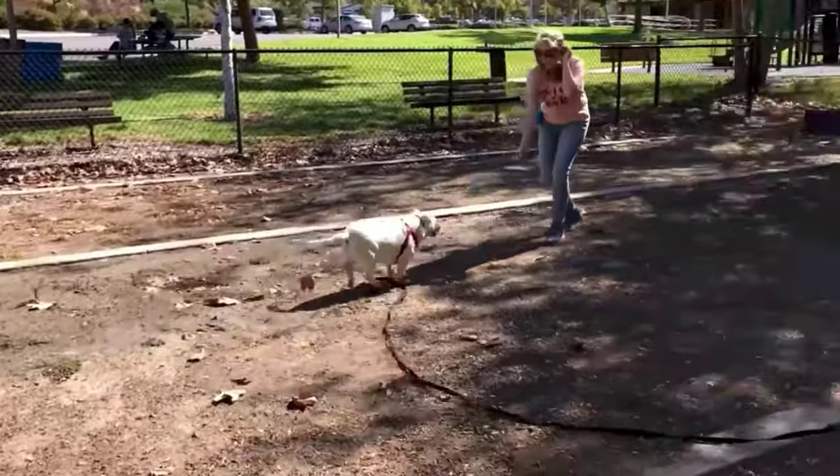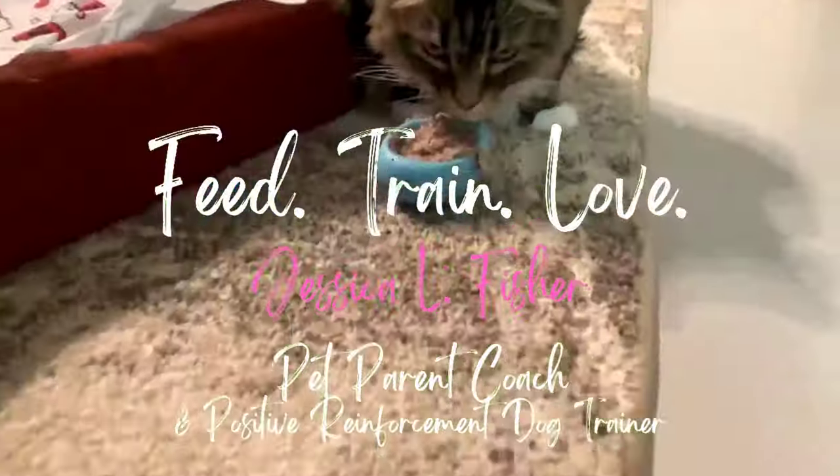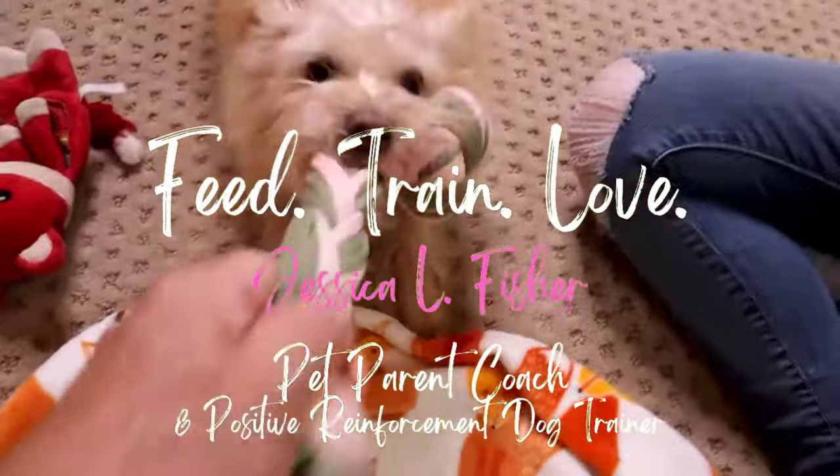Well, hello, you wonderful pet parent. Welcome back to my channel. If you're new here, my name is Jessica. I am a pet parent coach and positive reinforcement dog trainer, and this is the Pet Parenting Reset, where we talk about all things dog training, dog behavior, cat behavior, nutrition, enrichment — all the things for your pet.